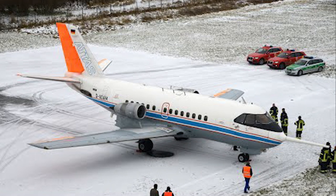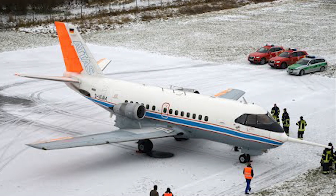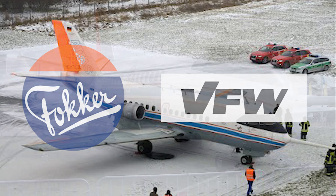The Fokker 614 was born out of a collaboration between the renowned Dutch aircraft manufacturer Fokker and the German aircraft company VFW, or Vereinigte Flugtechnische Werke.